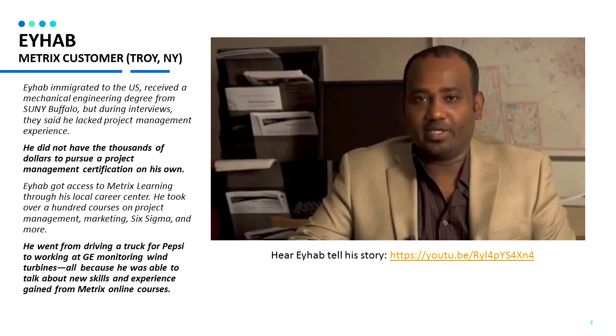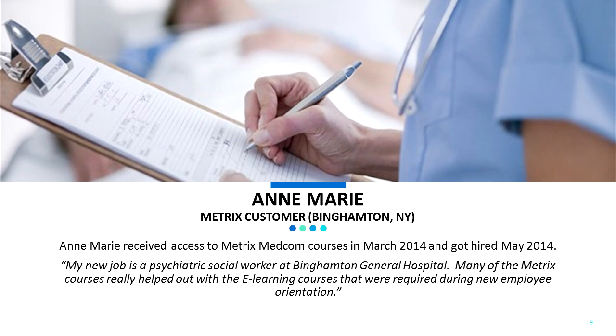You can hear Ahab tell his full story at the link below. Ann Marie is a customer from Binghamton, New York. She received access to our Metrics MedCom Healthcare courses and was hired in May 2014. She said, my new job is a psychiatric social worker at Binghamton General Hospital. Many of the Metrics courses really helped out with the e-learning courses that were required during new employee orientation.